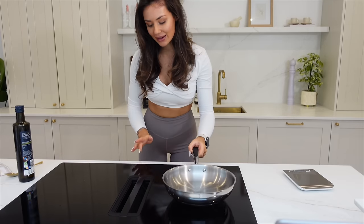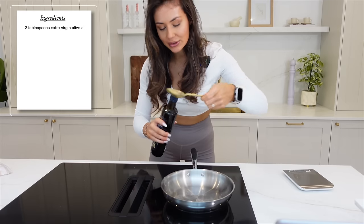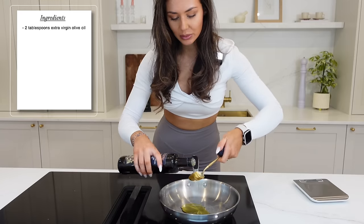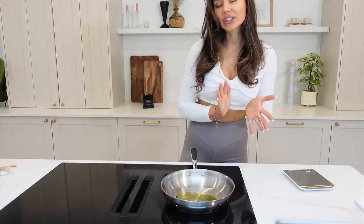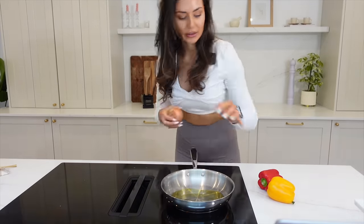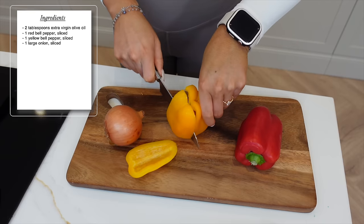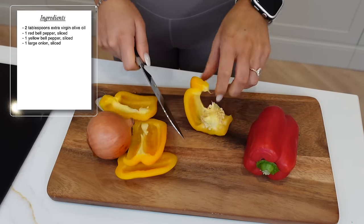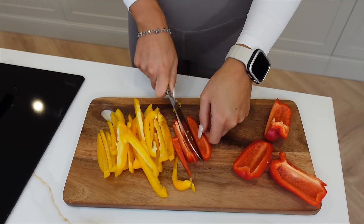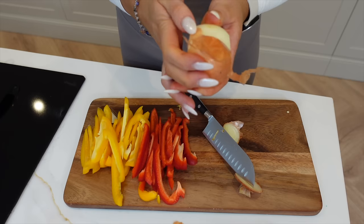Take your frying pan, pop that on a medium heat, and add two tablespoons of extra virgin olive oil. While we're waiting for that to heat, we're going to chop up our bell peppers and onion. If you're tracking this, make sure you've got your scales at the ready. Then just slice the peppers up and peel your onion.